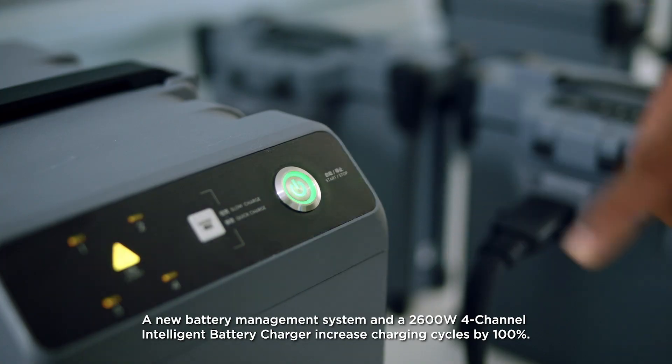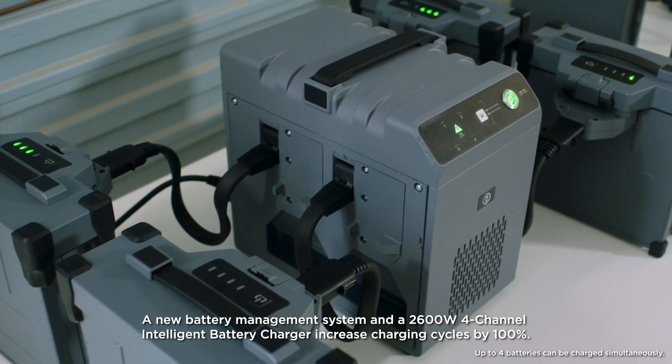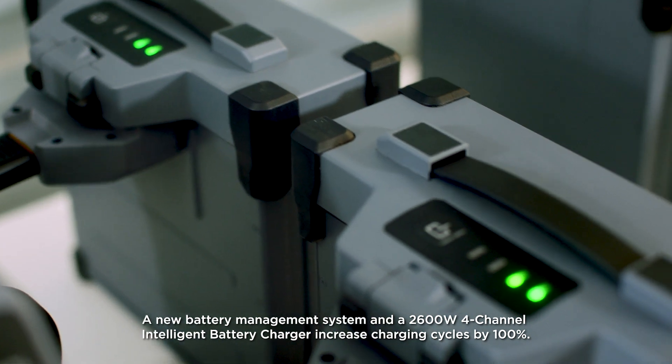A new battery management system and a 2600-watt four-channel intelligent battery charger increase charging cycles by 100%.